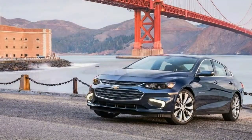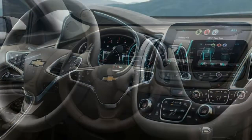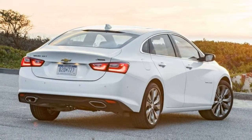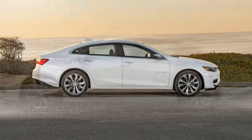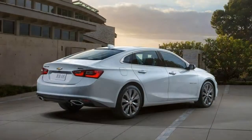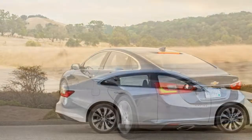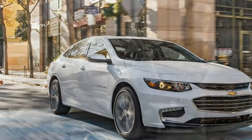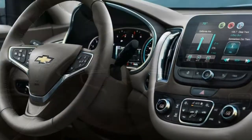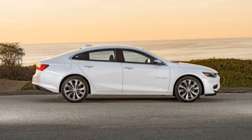The Malibu benefits from a pleasant, modern, and uncluttered dashboard design with a simple layout of controls. Passenger room is on par with most other cars in the segment, meaning there's plenty of it. Climate controls are within easy reach with well-sized buttons and knobs. The MyLink screen is susceptible to harsh reflections and fingerprint smudges, but its high placement makes it easy to view and reach. Front passengers can get in and out without difficulty thanks to a large opening and relatively tall ride height. Rear passengers of average height or taller have to stoop a little to clear the sloping rear roofline.